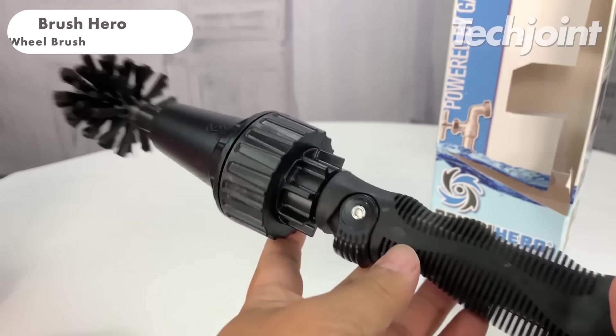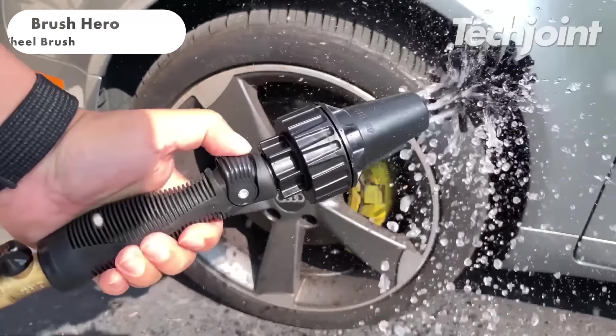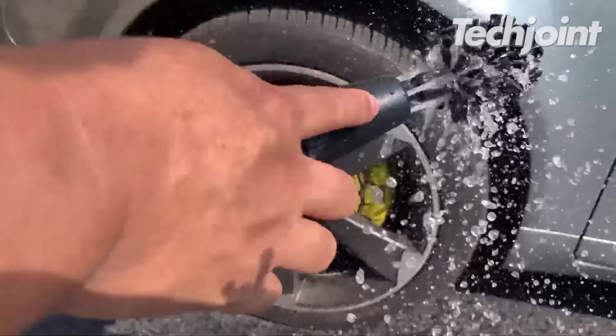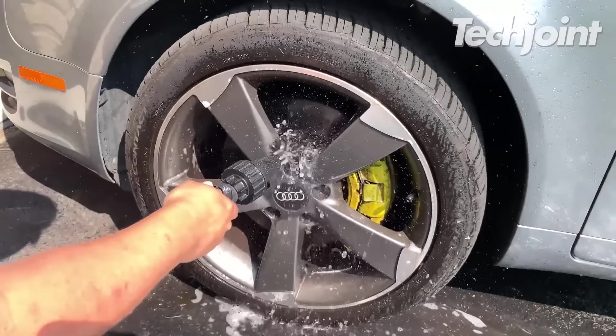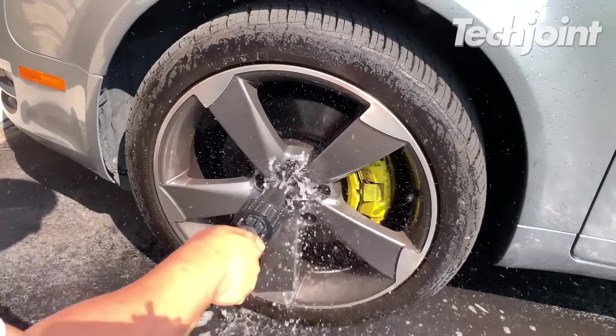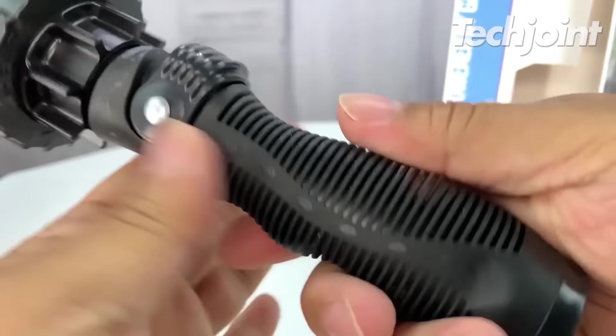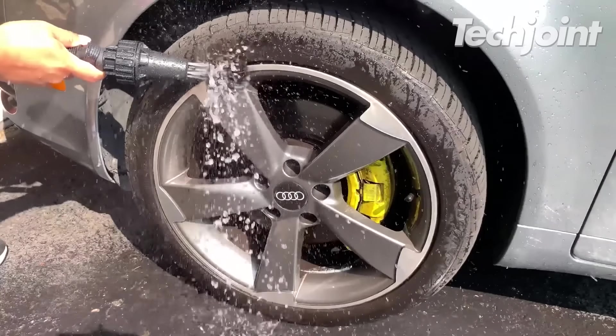This is a water-powered car cleaning tool that uses spinning brush motions to scrub and wash wheels, rims, tires and other surfaces. It's eco-friendly, easy to use and versatile, making it an affordable alternative to electric power washers. However, it may not be strong enough for heavy grime. It costs around $26.